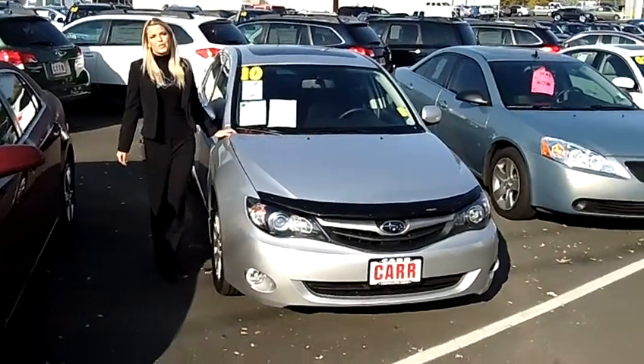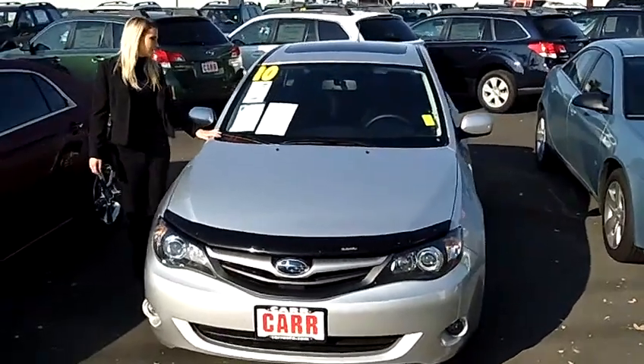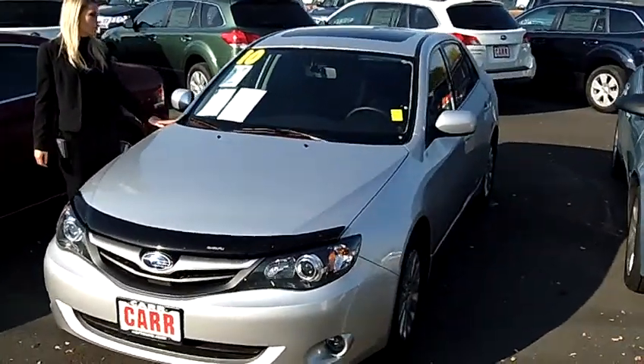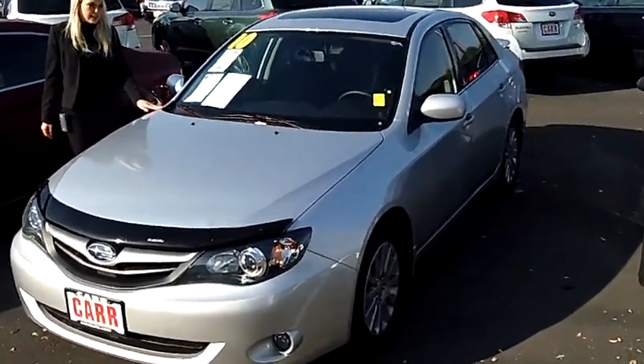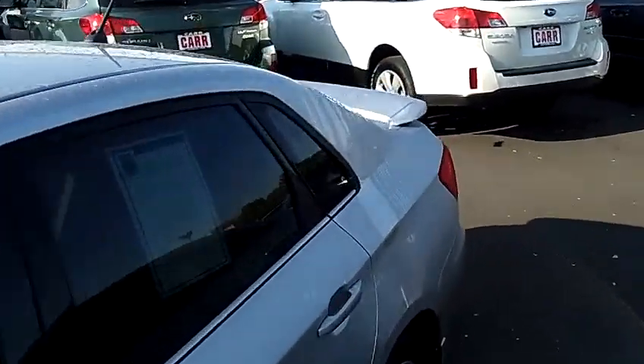Hi, this is Lacey coming to you live from CarSubaru in Beaverton. Thanks for clicking on that link and checking out the virtual tour of the 2010 Subaru Impreza 2.5i Premium Sedan. The stock number for this car is S111498A.